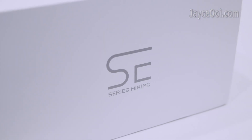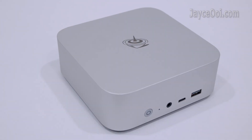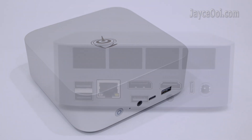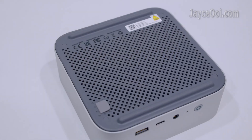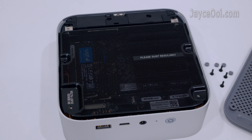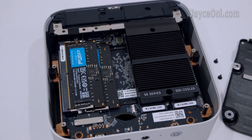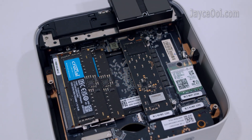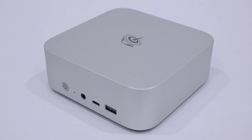In short, the Beelink SER8 is an outstanding all-in-one mini PC with a powerful AMD Ryzen 7 X745HS processor — perfect for design, multimedia, office and gaming. Don't forget the pre-installed Windows 11 Pro. All the info you need is listed below. Get yours at AliExpress and don't forget to use the discount code. That's all — see ya!